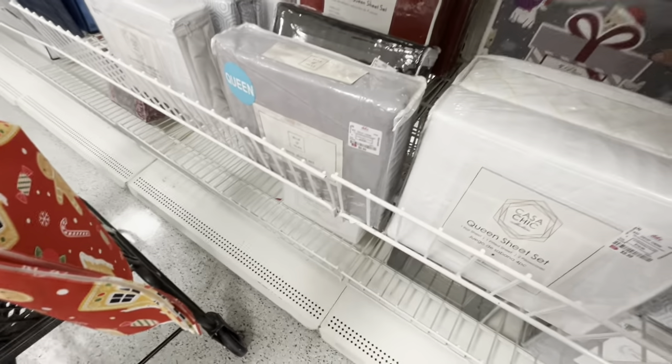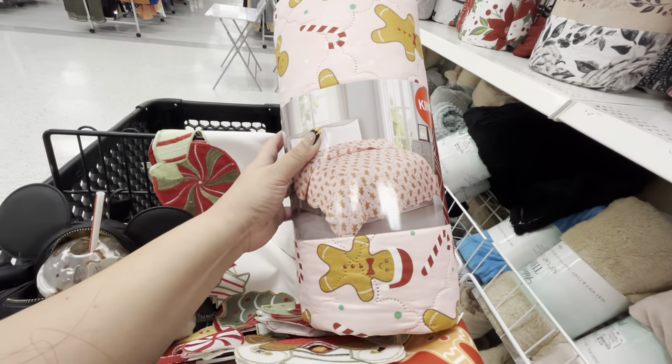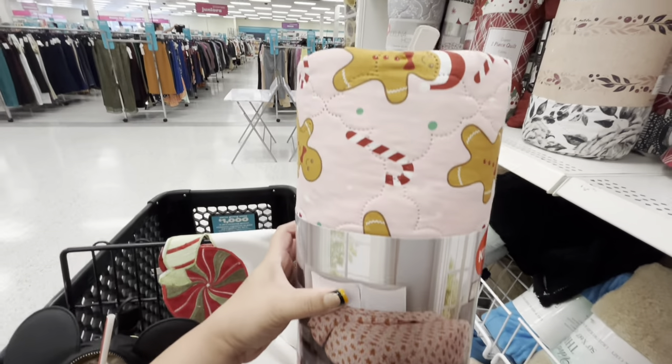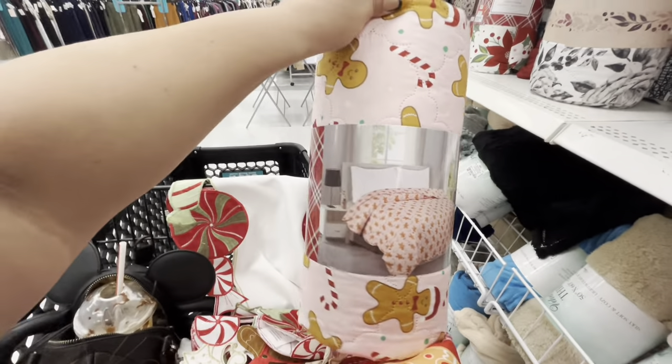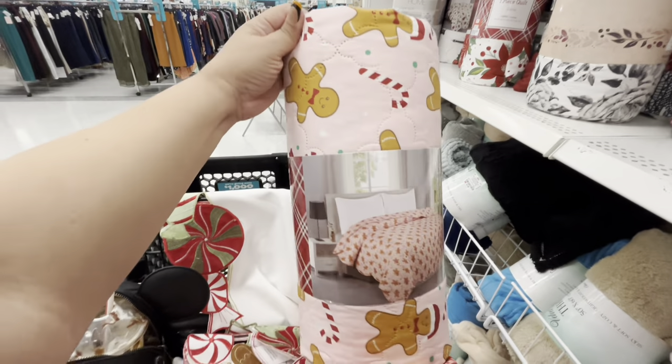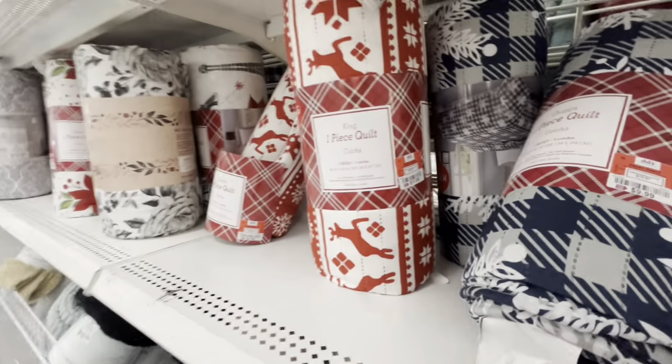Look how gorgeous this one is — the gingy — oh I love it. Queen size, eleven dollars. They also have the dog one, full size for nine. Look at this — it's a quilt.